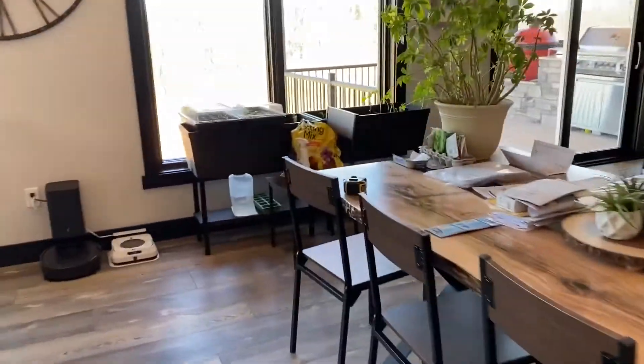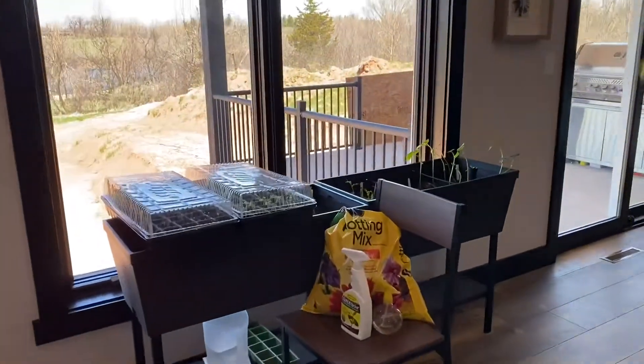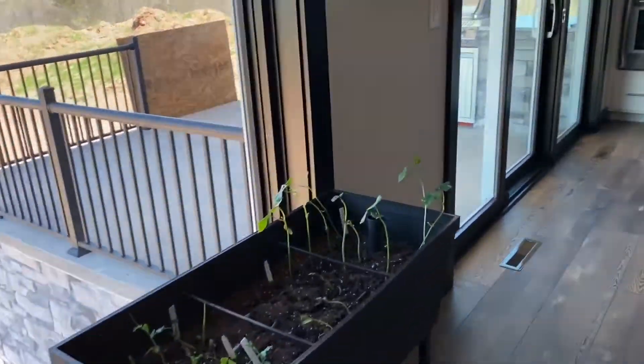Dining room. My little garden that should be making its way outside today.